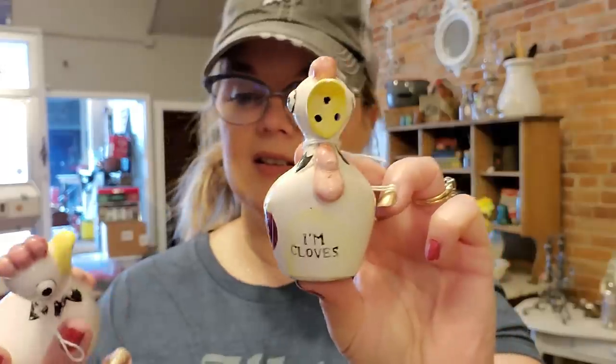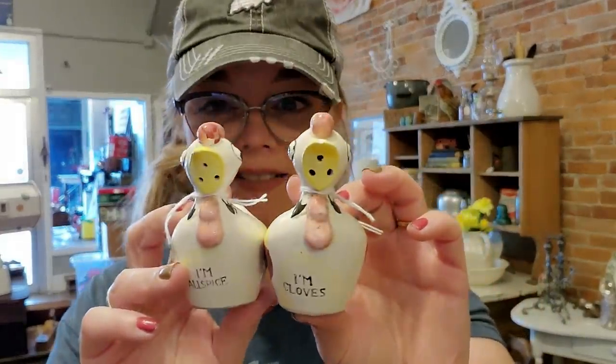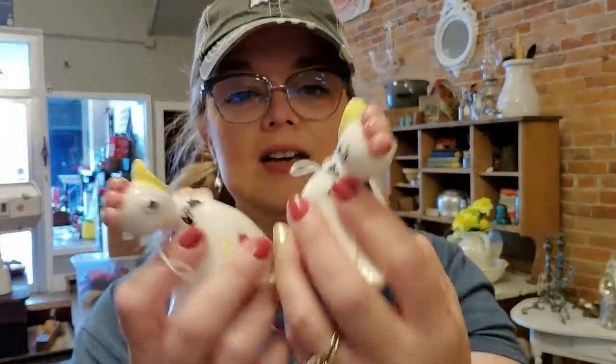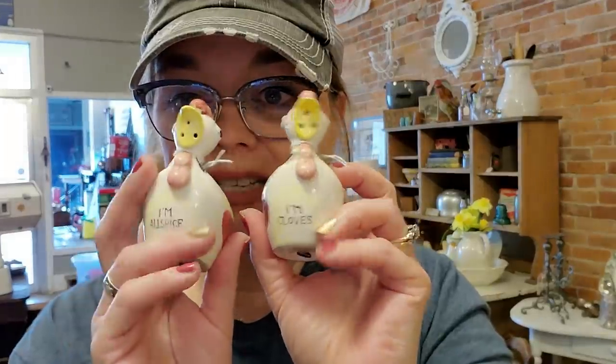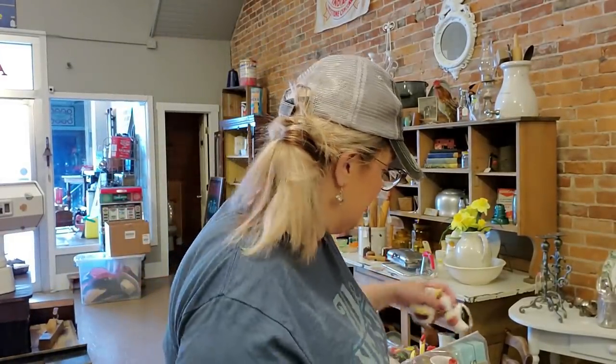These will be available in a Wednesday sale very soon. These cute little shakers say 'I'm Cloves' and 'I'm All Spice.' They were part of a whole spice set - isn't this a fun way to store your spices? They're made in Japan and their mouths are wide open to deliver your spices. One of them has a little bitty chip out of his beak, but on a shelf they're just so fun. They both have their stoppers. Sometimes people may be missing the cloves or all spice out of their spice set.